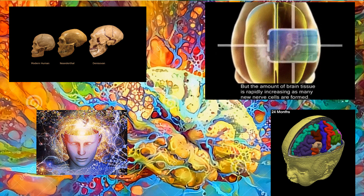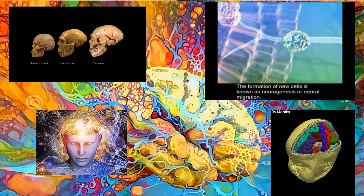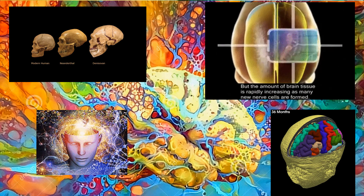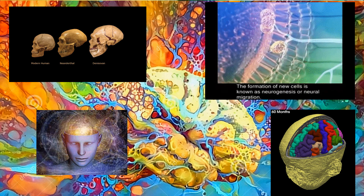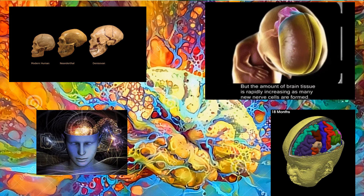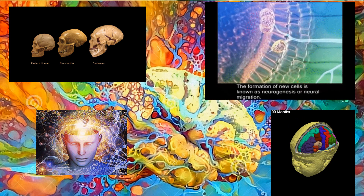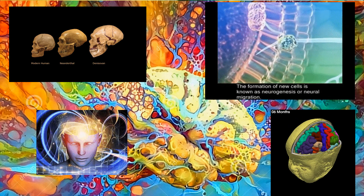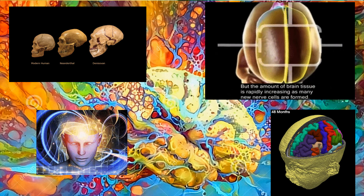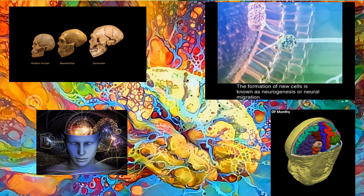Brains develop after about the third week of pregnancy and develop very fast prenatally and even after birth. By age six, a brain has reached about 90 percent of its adult size. Our brains continue to add neurons at a very fast rate and then go through a pruning period in which the number of neurons and connections decreases. But even in adulthood, brains continue to add neurons — this is called neurogenesis.